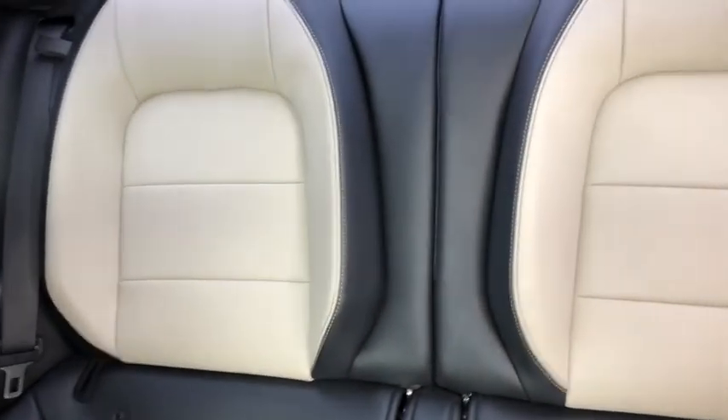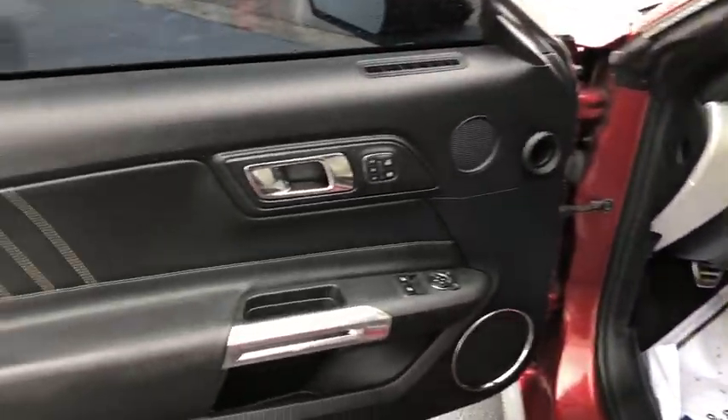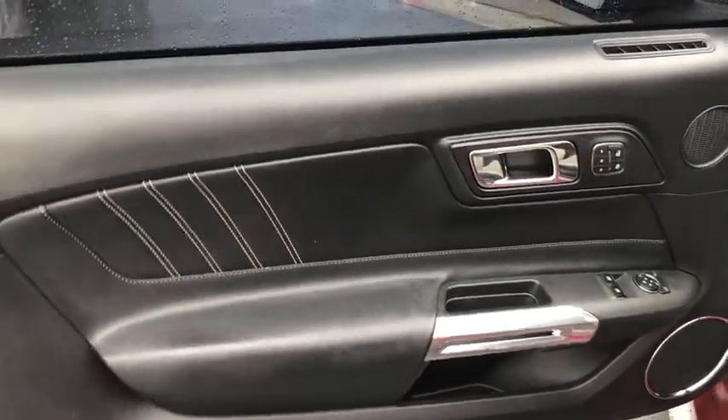Backup camera, keyless entry, power passenger seat, traction control, stability control, steering wheel audio controls, anti-lock braking system, Bluetooth, leather-wrapped steering wheel, adjustable steering wheel, power steering.